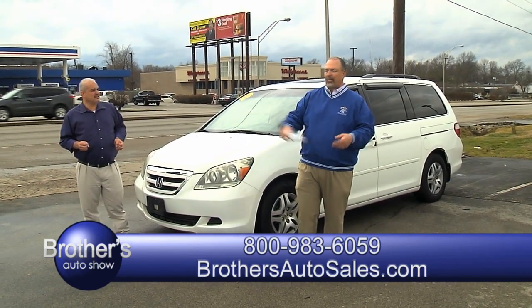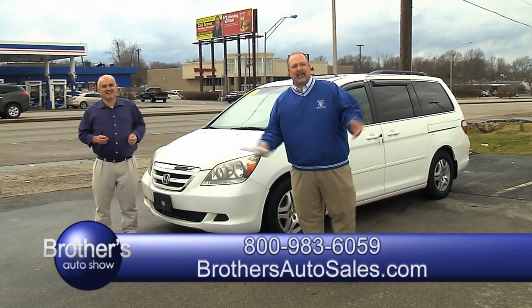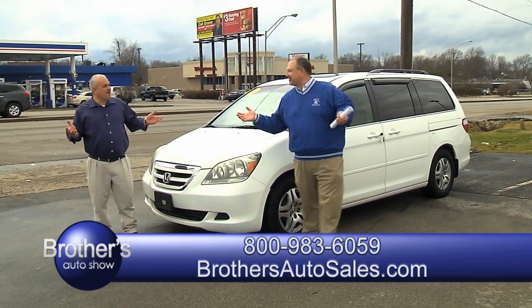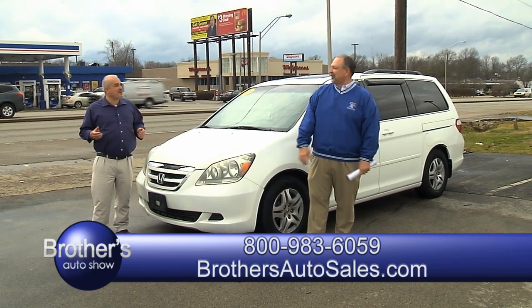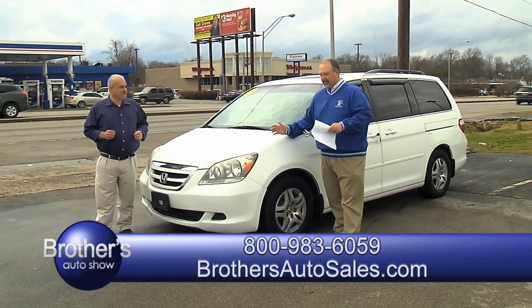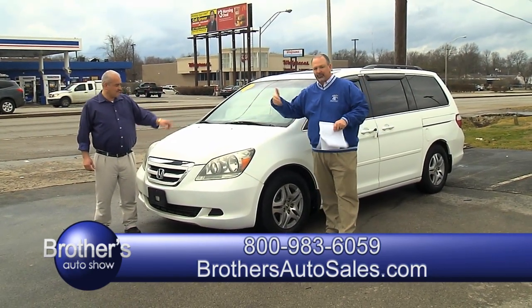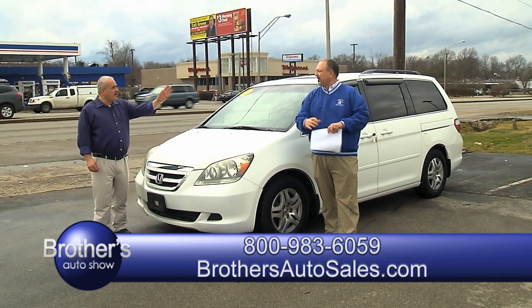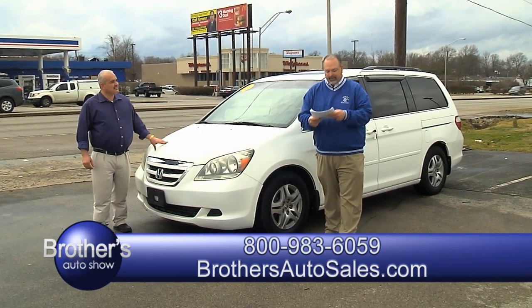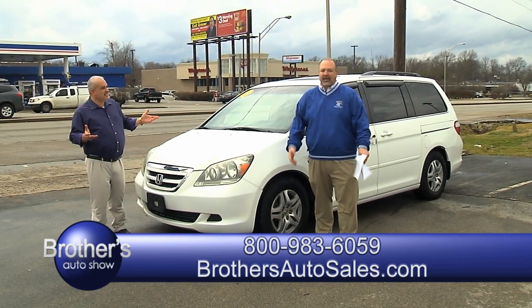He's here seven days a week — I tried to get him to go home, he won't go home. I got to make a living, I got kids to raise. We got a van here, Dale — a Honda Odyssey van. It is a 2006 model, it's a local trade. I thought you were going to give it away too. Well, we can give it away — let's go ahead.